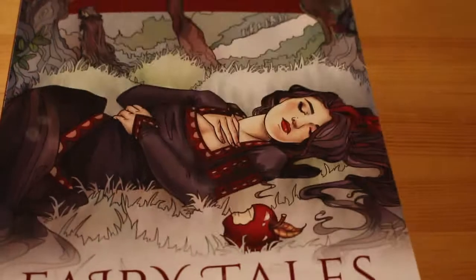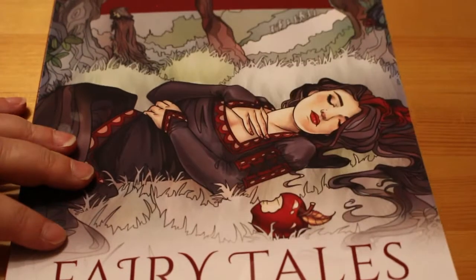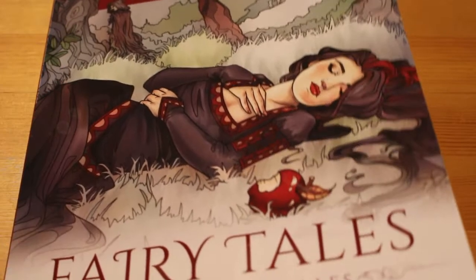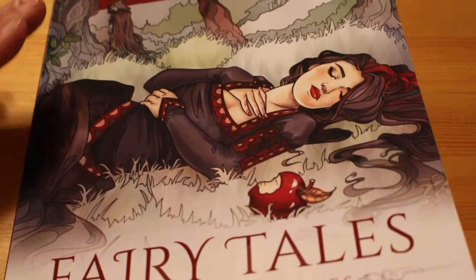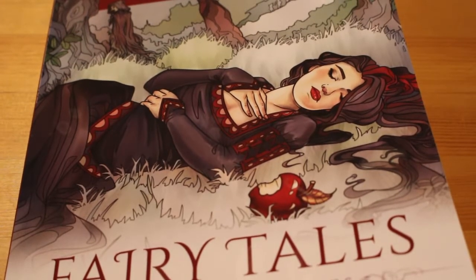So you can colour them as dark as you want. This one's quite a dark version of Snow White with a very dark dress, so you could colour it as gothic as you want. Then the second set you can colour them like Disney princesses if you wanted to — you could do whatever you want.